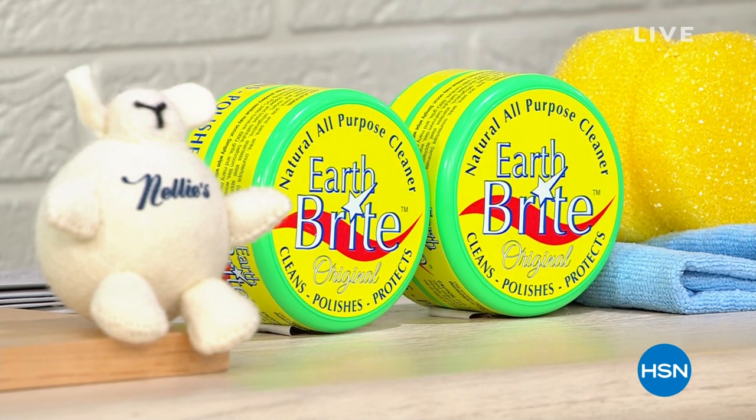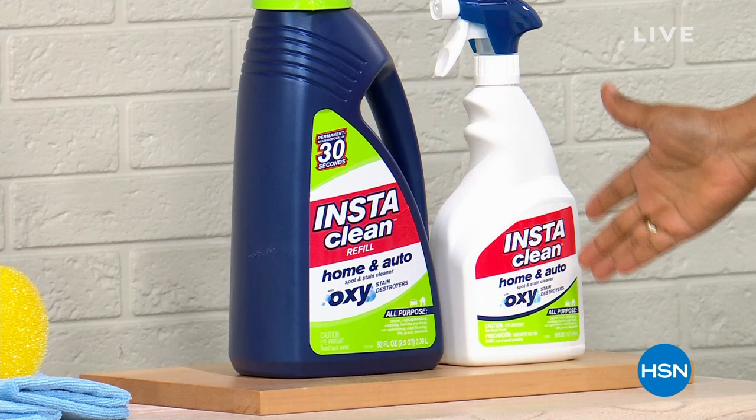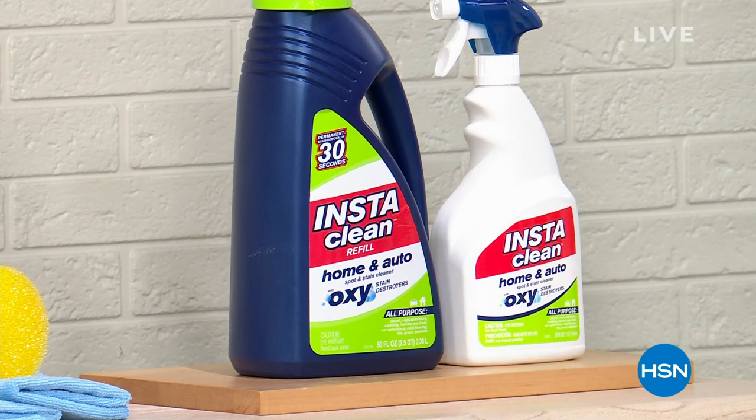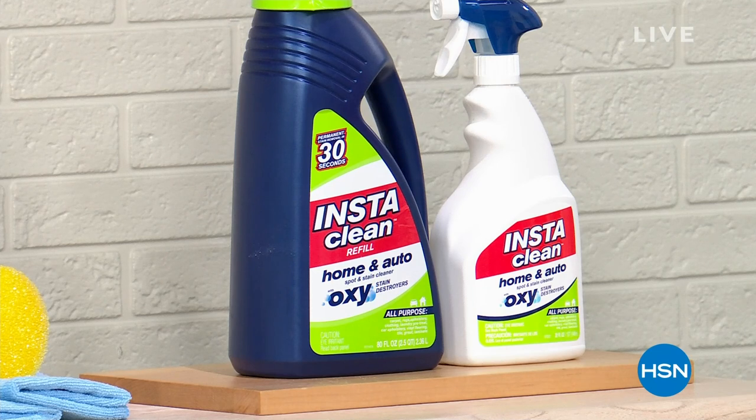EarthBright — all natural multi-purpose cleaner. Cleans, polishes, and protects. We've been offering this for about 15 years. We're going to be demonstrating this for you as well. And one of my favorites, InstaClean. It's not only going to target the toughest stain spots, but it also is going to destroy odors.